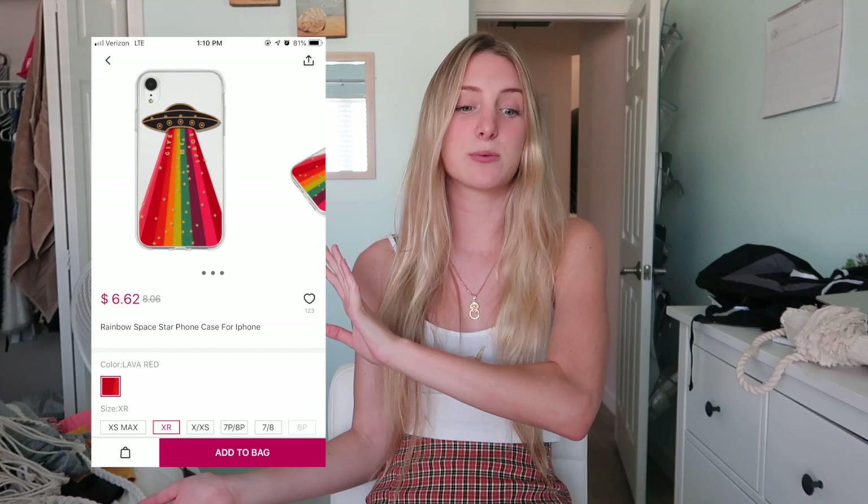I also got a phone case but it was out of stock when they sent everything else, so it's coming later — I'll put up a picture of what it looks like. That was my Zaffle haul! A big thank you to Zaffle for sending me these items. Everything is linked down below so definitely go pick up some of these pieces. Thank you guys so much for watching — love you, bye!